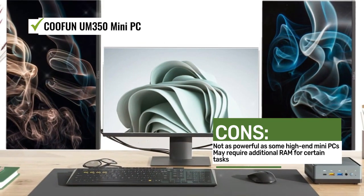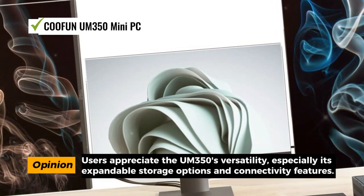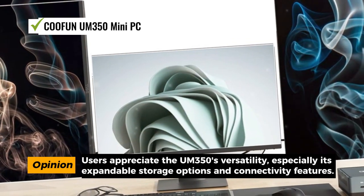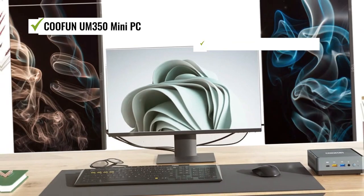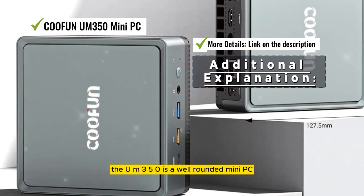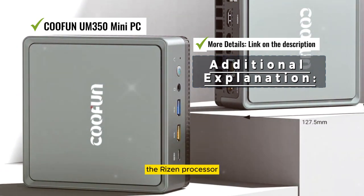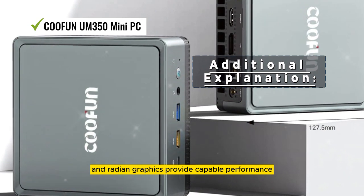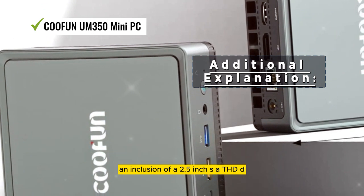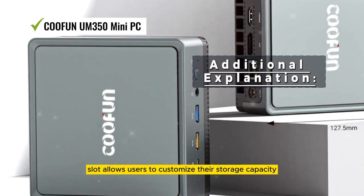Users appreciate the UM350's versatility, especially its expandable storage options and connectivity features. The UM350 is a well-rounded Mini PC suitable for both work and entertainment — the Ryzen processor and Radeon graphics provide capable performance, and the 2.5-inch SATA HDD slot allows users to customize their storage capacity.